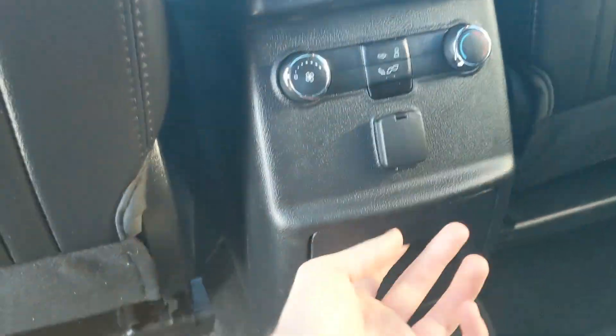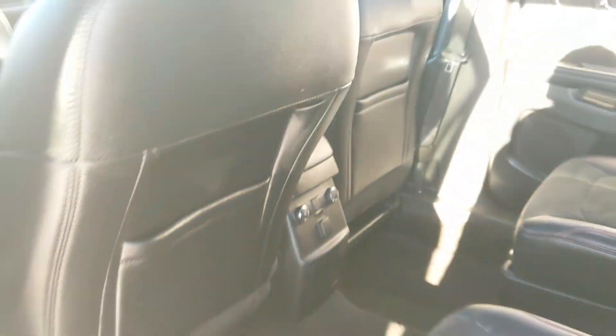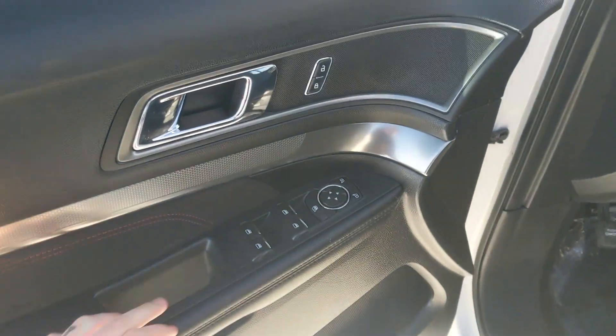Then looking into the second row where you have seating for two, you also have your rear climate controls, a 12 volt power outlet, and two cup holders so you can have some drinks. This vehicle also has a remote start, so no need to go outside to warm up your SUV.